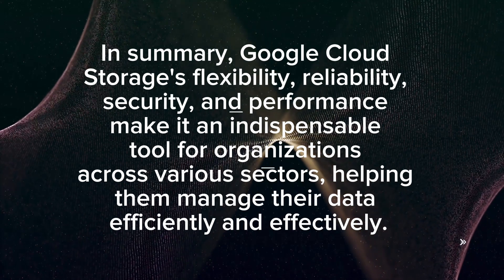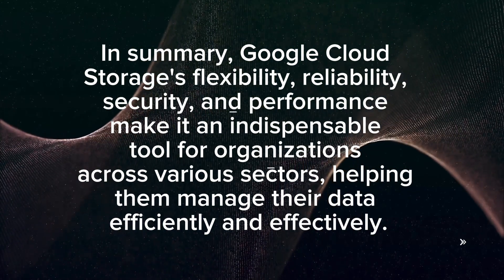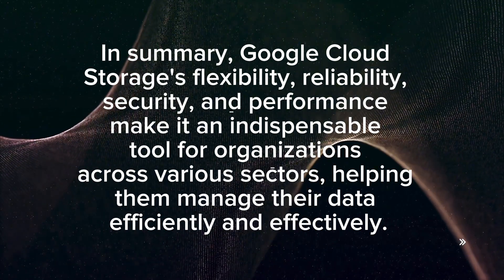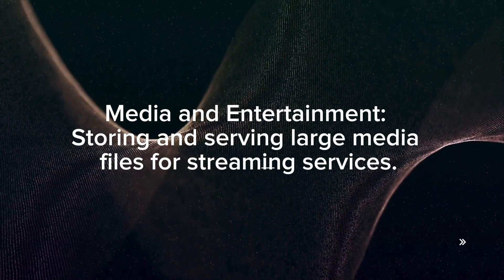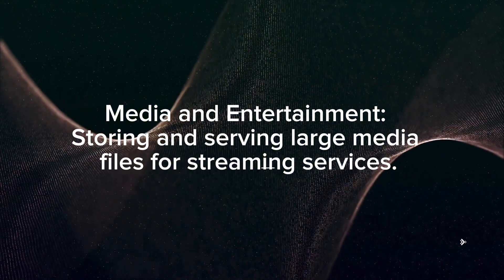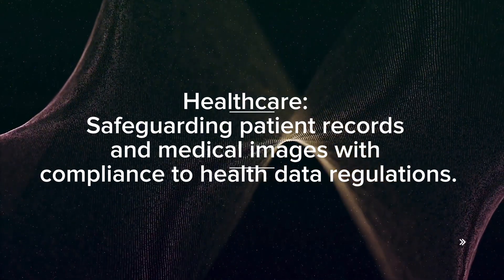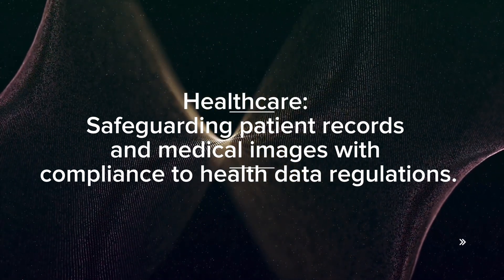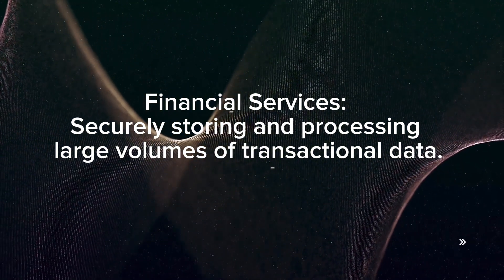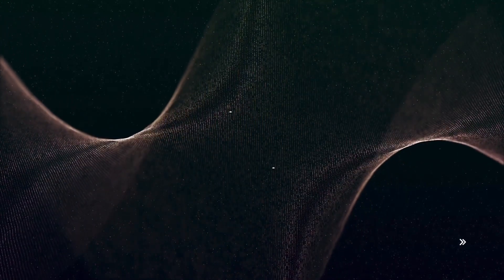In summary, Google Cloud Storage's flexibility, reliability, security, and performance make it an indispensable tool for organizations across various sectors. Use cases include media and entertainment for storing and serving large media files, healthcare for safeguarding patient records with compliance to health data regulations, and financial services for securely storing and processing large volumes of transactional data. That's all for today — hope you liked this video and found it beneficial. Bye!